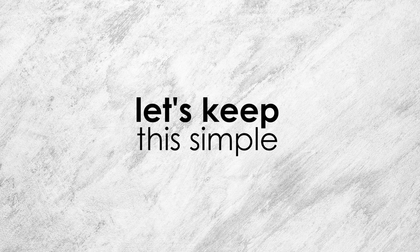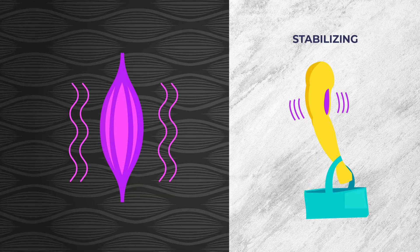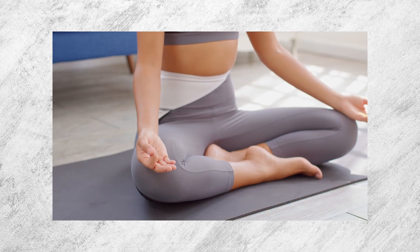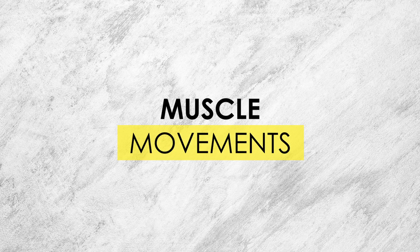Isometric contractions generate tension without changing the length of the muscle. For example, if you do a lying glute bridge and hold that position for 30 seconds, you will definitely feel your glutes firing, even though you're not moving. In pompoir, we use isometrics when we ask you to hold a long contraction or a lock.